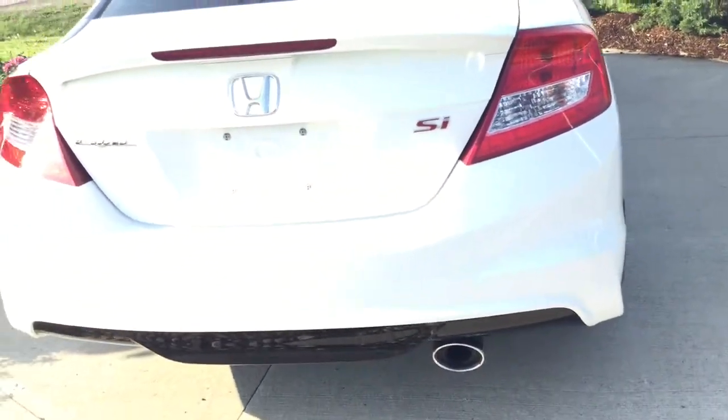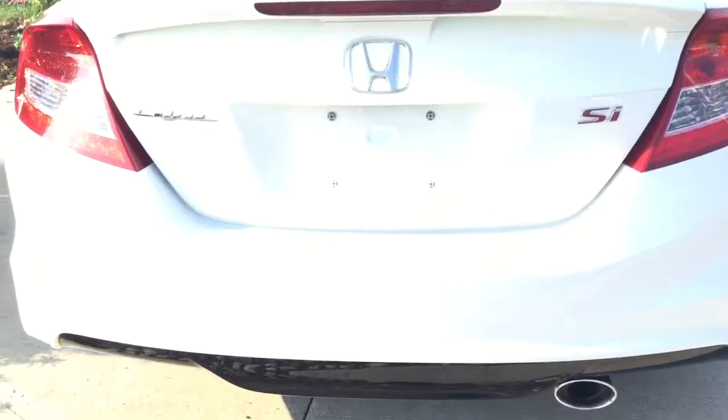Very good condition. Owner took very good care of the vehicle. The car also has the original springs in the back. There you see the exhaust.